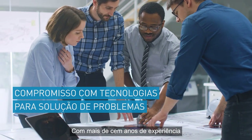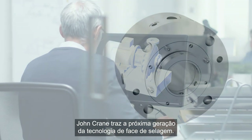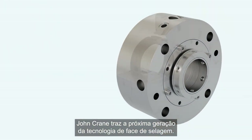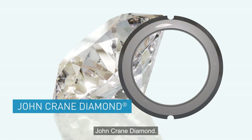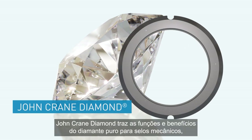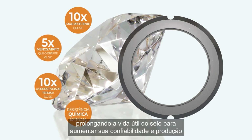With over a hundred years of experience protecting your mission-critical rotating equipment, John Crane brings the next generation of seal face technology: John Crane Diamond. John Crane Diamond brings the features and benefits of pure diamond to mechanical seals, extending seal life to increase your reliability and production while reducing your operating expenses.